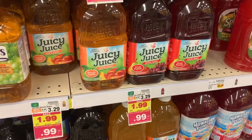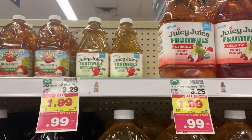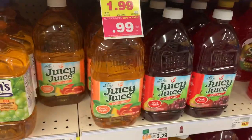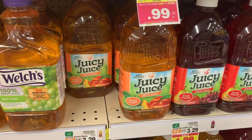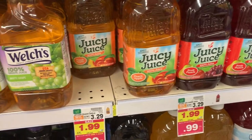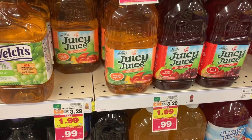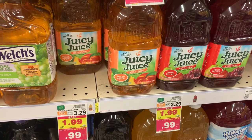This is probably the best deal of them all, and it even works on the organic juice. The Juicy Juices are 99 cents on mega sale — already amazing. But we have a 75 cent off of one coupon that came out in our 8/16 Smart Source. So it's going to make these 24 cents each. 24 cents for juice — that's amazing.